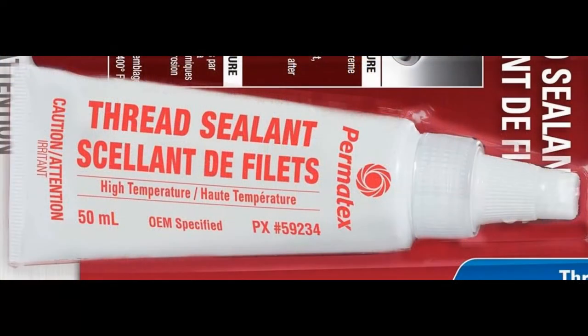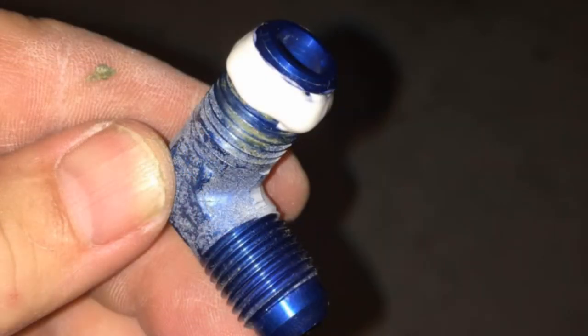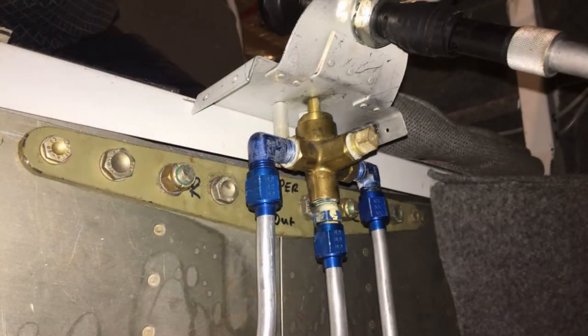Nevertheless, I disassembled the unit and reinstalled it using a Permatex high temperature thread sealant. This did not solve the problem — it didn't leak, but it wasn't leaking before.